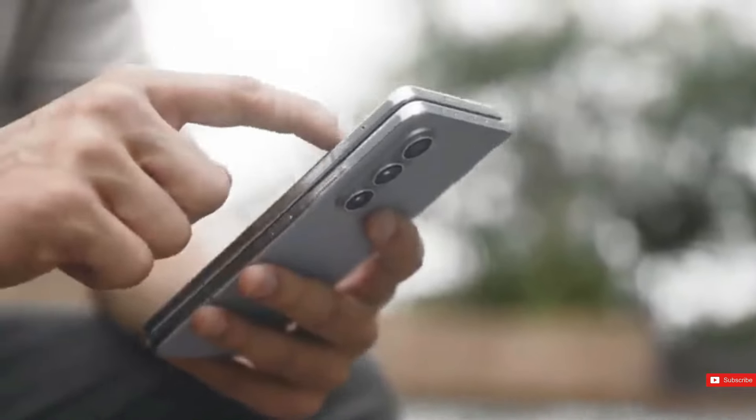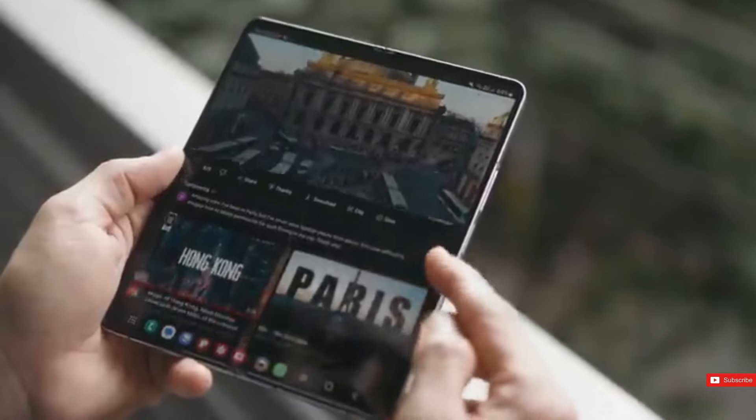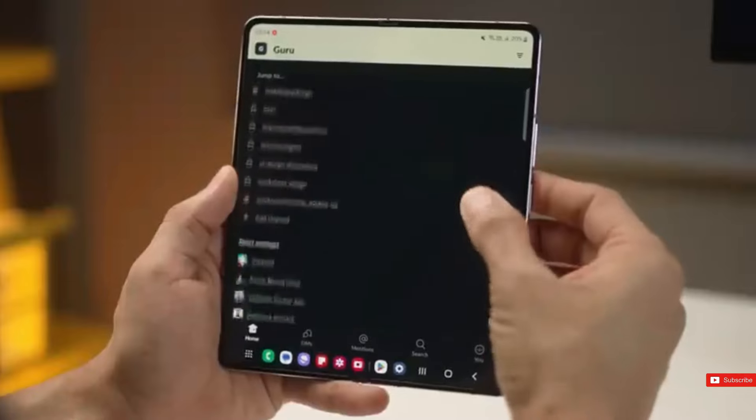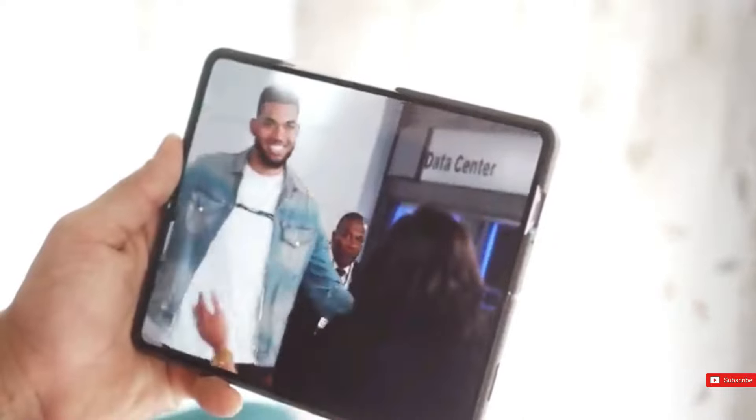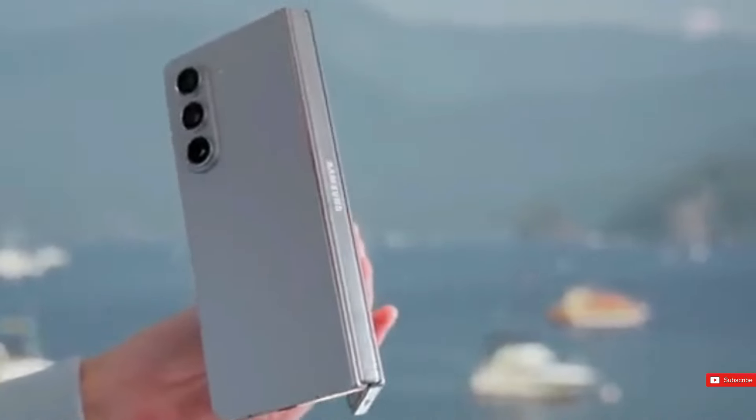So should you purchase a Z Fold 5? Well, not really. While the Z Fold 5 is amazing, there is another gadget you should consider if you plan to buy a foldable phone in the next few months — the Z Fold 6.